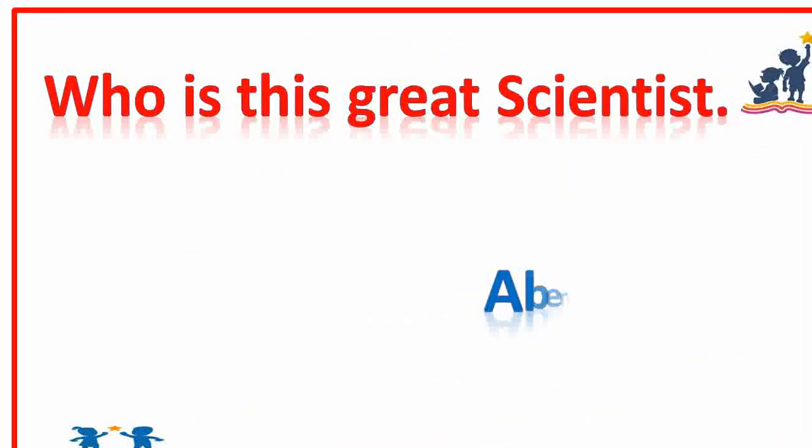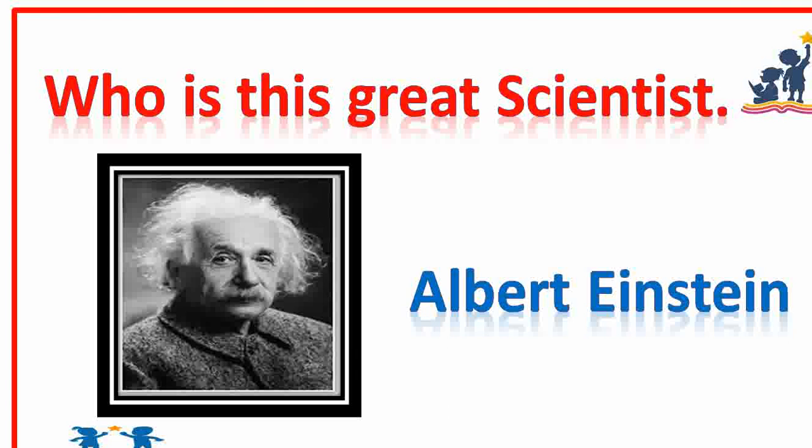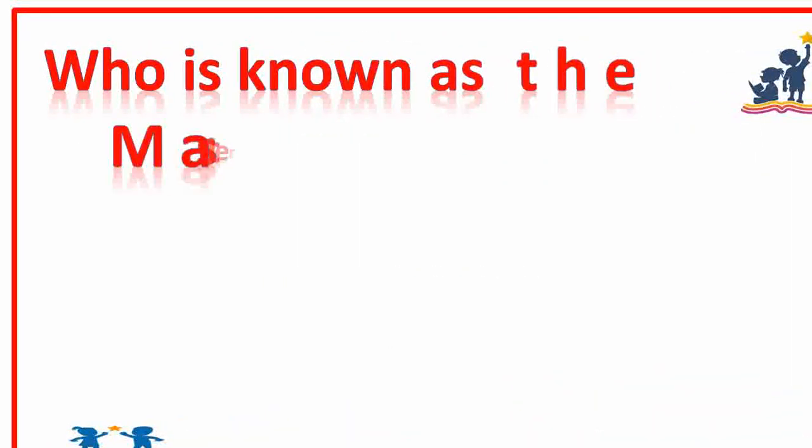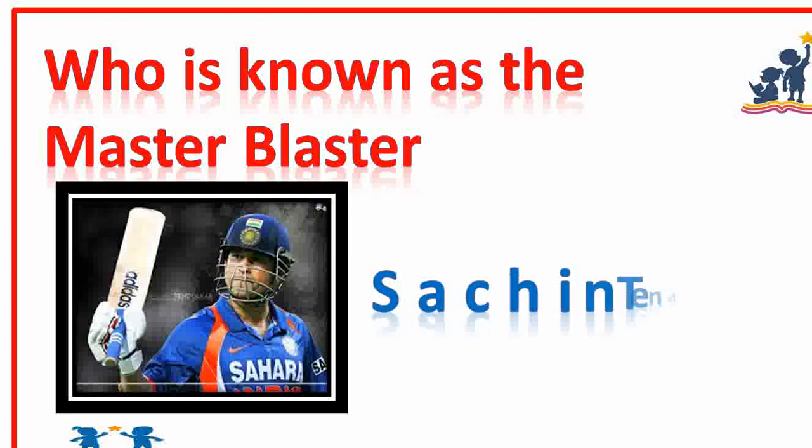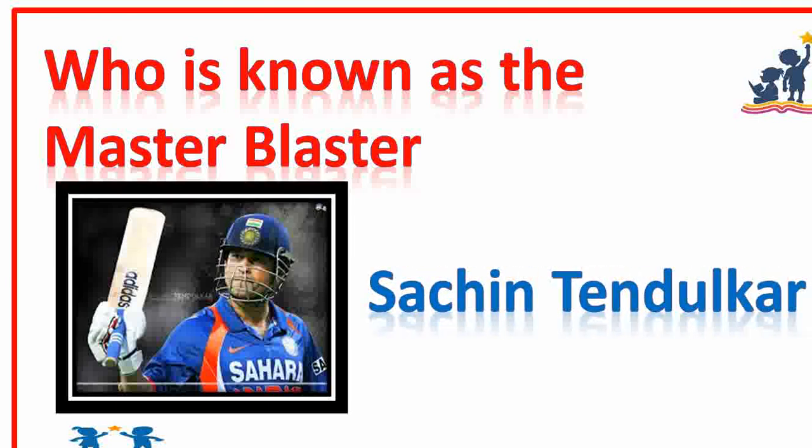Who is this great scientist? Can you say? Albert Einstein. Very nice, well done. Who is known as the master blaster? Sachin Tendulkar. Yes, good. Sachin Tendulkar.